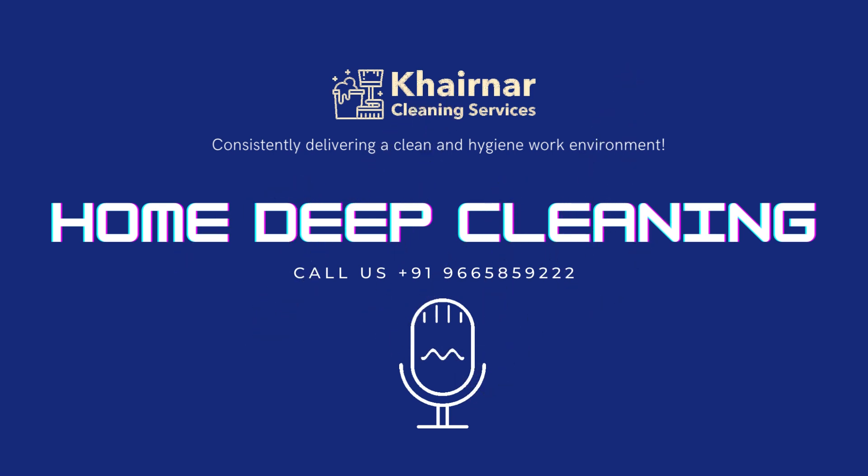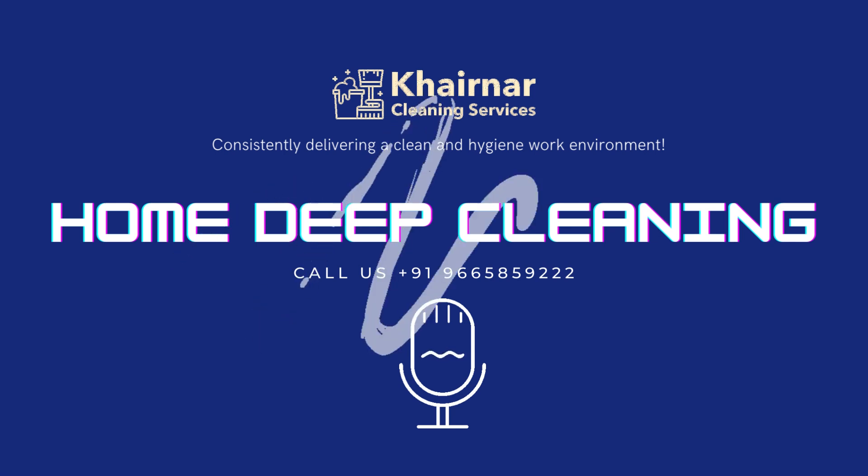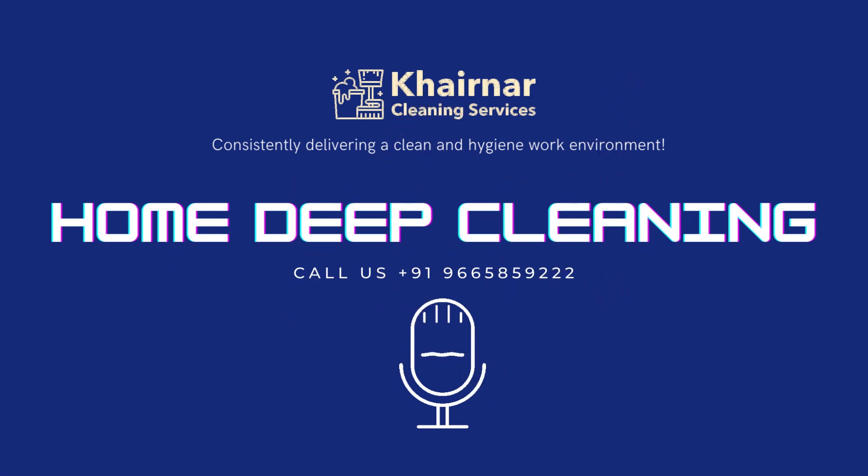Our home cleaning services include in-depth cleaning with eco-friendly chemicals and professional cleaning equipment, followed by a sanitization and disinfection process that prevents the spread of bacteria, germs, and microorganisms.